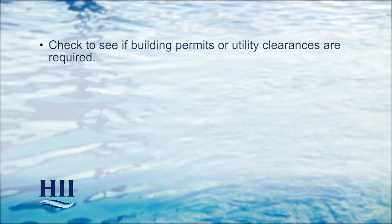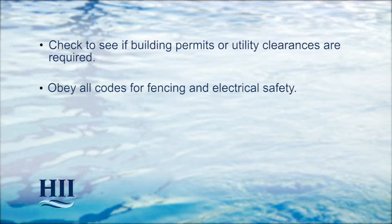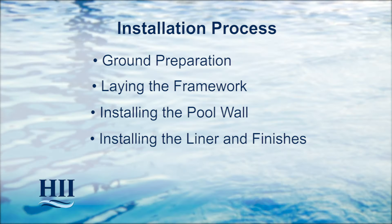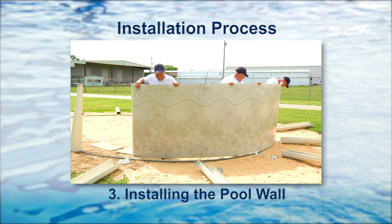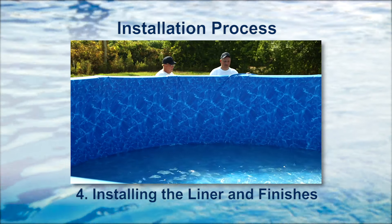Check to see if building permits or utility clearances are required, and obey all codes for fencing and electrical safety. The installation process is divided into four parts. The first and most important is the ground preparation. Second is laying the framework. Third is installing the pool wall. And fourth, installing the liner and finishing the pool.